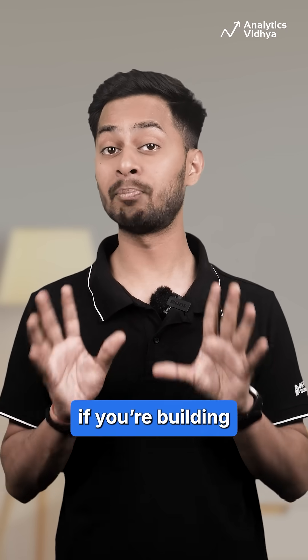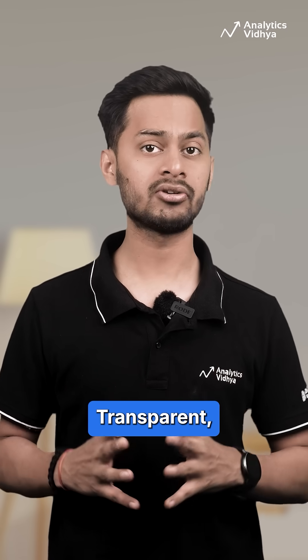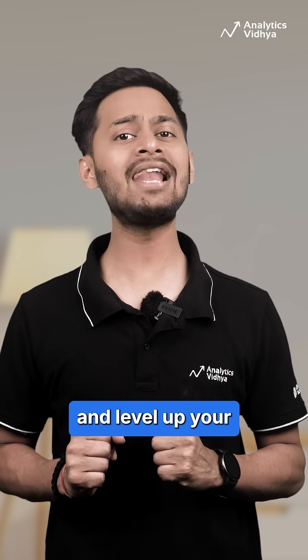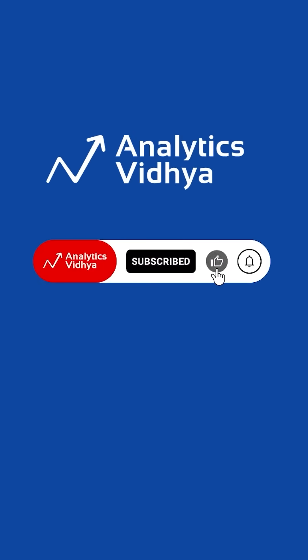These tools are game-changers. If you are building serious AI products — transparent, traceable and production ready — try them out and level up your AI game. Share your experience in the comments.